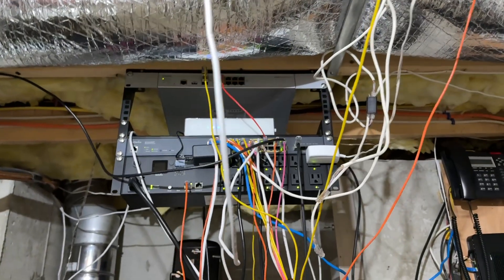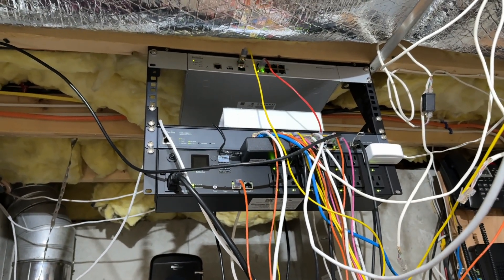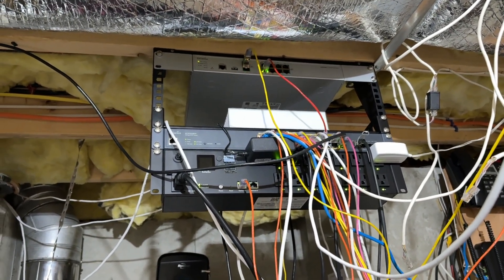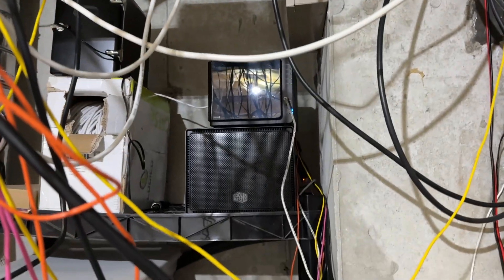That's mostly running all my internet equipment — my router, my cable modem, my switches, my IP cameras, and my Synology network-attached storage server.